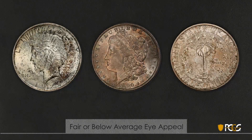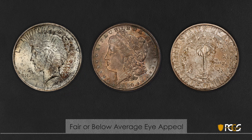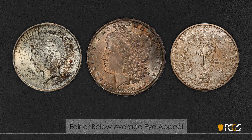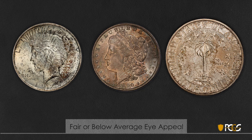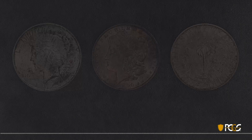Next we'll look at coins with fair or below average eye appeal. The peace dollar on the left has uneven, scattered toning, but it's not as bad as the previous example. The Morgan dollar in the center is somewhat dark and unattractive, but just not quite as bad as before. The commemorative shows splotchy, irregular toning. Fair or below average eye appeal has no theme or overall look — the coin is just toned.